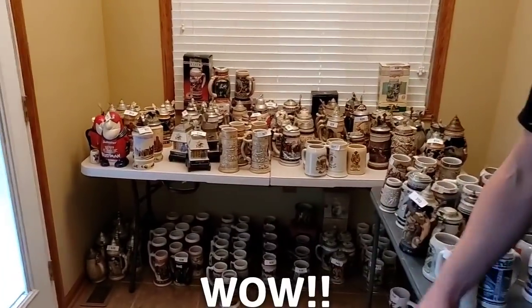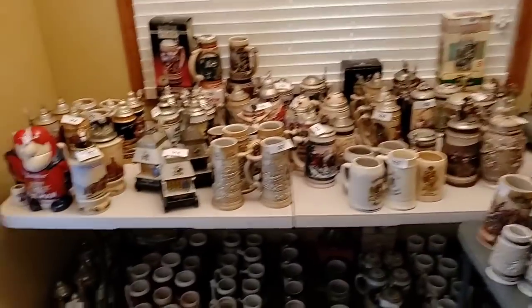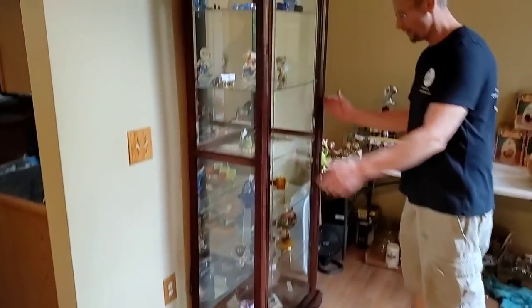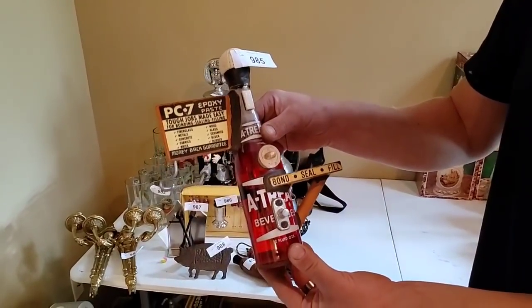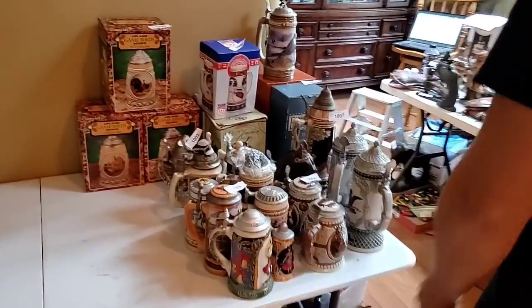Did I say there's steins? Take a look at this — the mother lode of steins. There's so many steins here. Just put a beer in each one and let's get going, right Chachi? Get the party started. And then there's also the glass display cases — all kinds of nice glass, art glass, vintage pieces. Look at this little crazy thing — I have no clue what it is, but it's cool. Did I mention there were steins here? There's tons of steins.